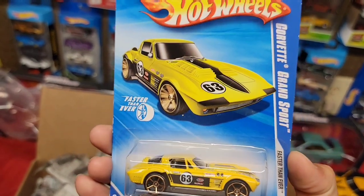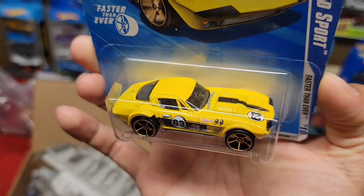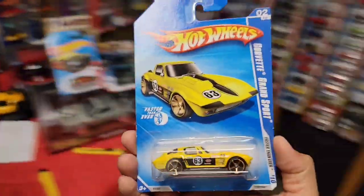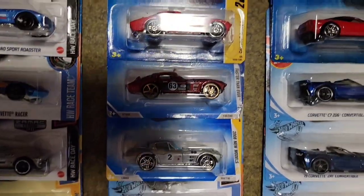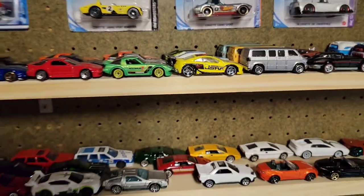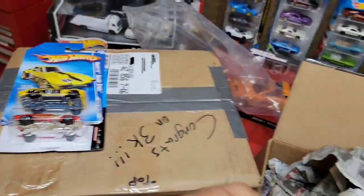Oh, we got some Corvettes here! It is a Faster Than Ever Corvette Grand Sport in a beautiful yellow enamel. Of course you have the FTE wheels in gold, the black tampos, and the white '63 meatballs on the hood as well as the door. Now this is another color variation of the casting — I have the red, the beautiful ruby red, silver, the blue Zamac — and this yellow is a beautiful color, especially in FTE. Those ones are hard to find.